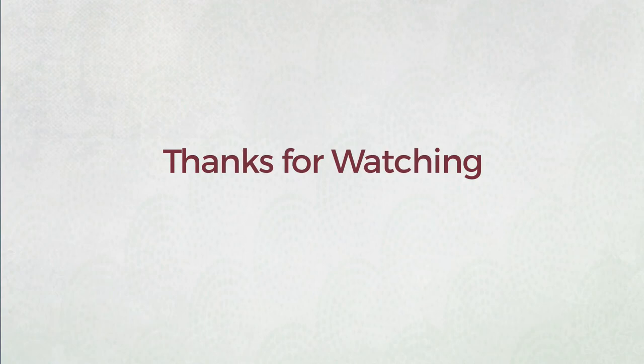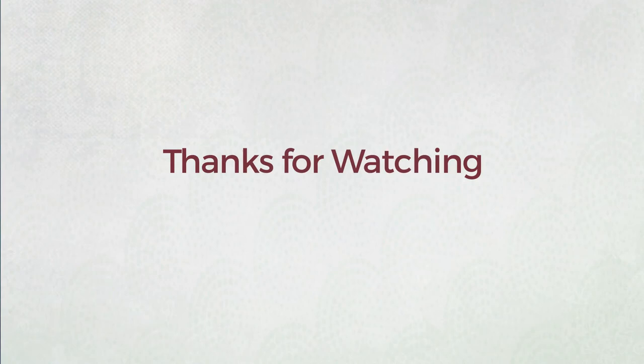Thanks for watching this handpicked collection by hashtag Women Fashion. If you didn't like it, write something mean in the comments below — otherwise, subscribe to our channel. We'll see you next time.